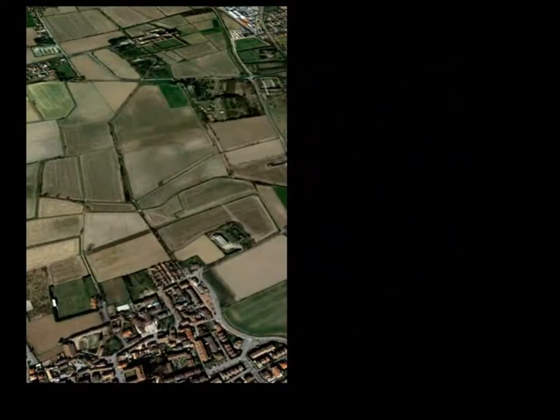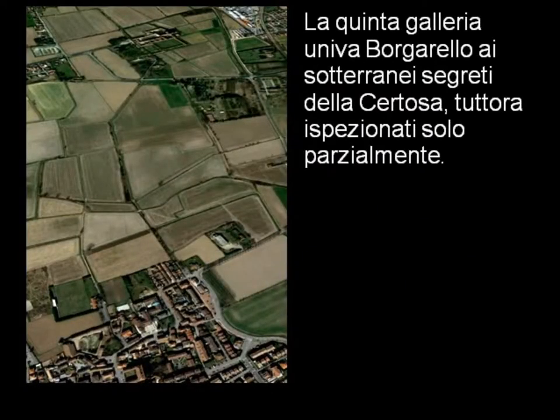La quinta galleria univa Borgarello ai sotterrani e segreti della Certosa, tuttora ispezionati solo parzialmente. Il tratto misura circa 1800 metri.